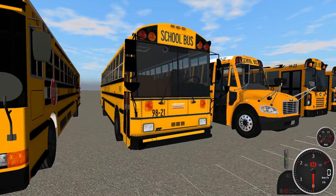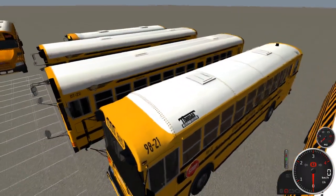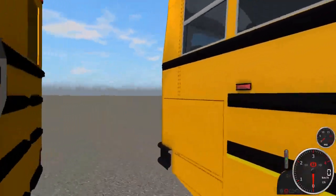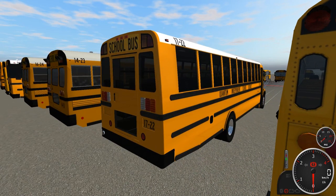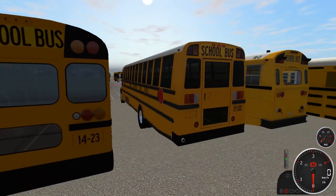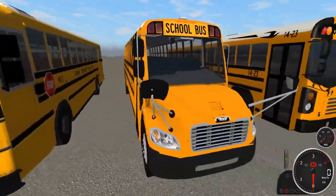Next to that is the last ER in the fleet: bus 9821, a 1998 Thomas MVP ER. It has a white roof, single stop sign, and is all incandescent. Right next to that is bus 1722, a 2017 Thomas Safety Liner C2 with a Cummins ISB 6.7. It is all LED with dual stop signs and a little bit of chrome. I like the look of that one.